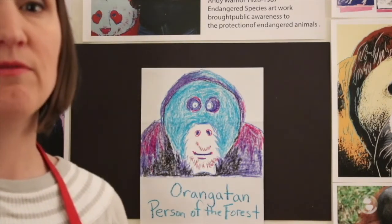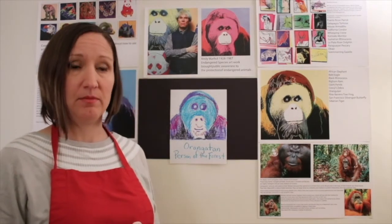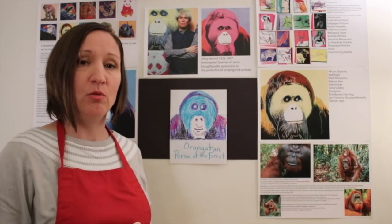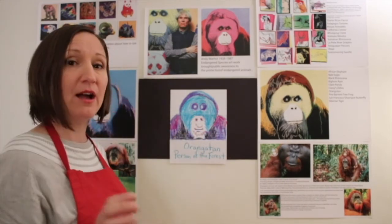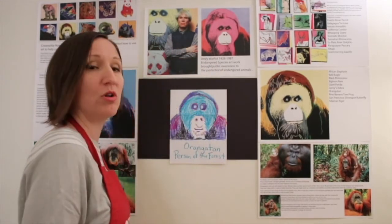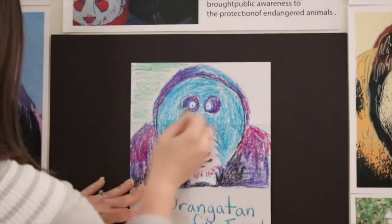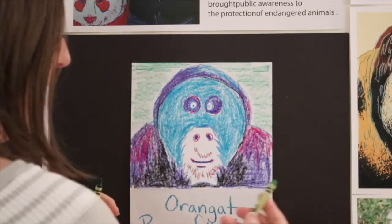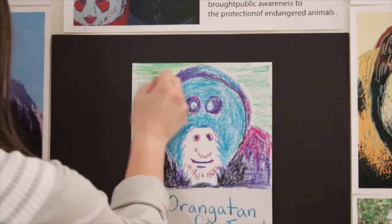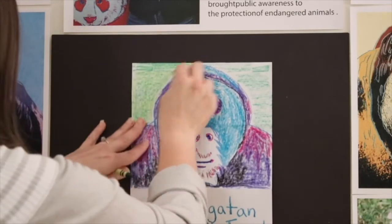Andy Warhol did a lot of this work to raise awareness for these endangered species. He believed it was up to us to protect them, and I agree — we should protect their habitats and make sure they have a healthy environment to live in. Our orangutan is almost done. I want you to put in a background. I'm going to use another cool color — green — and color in the background. I'm using a regular green and then coming back in with a yellow-green, which is a warm green. What makes it warm? The yellow — if you add yellow, it makes it a warm green.